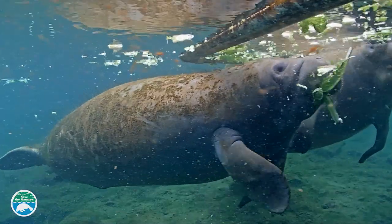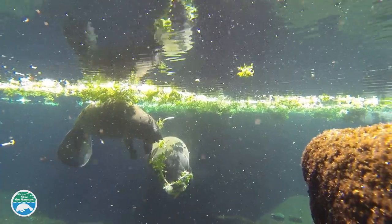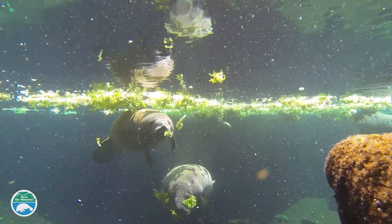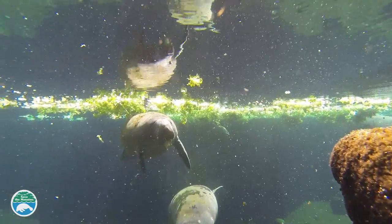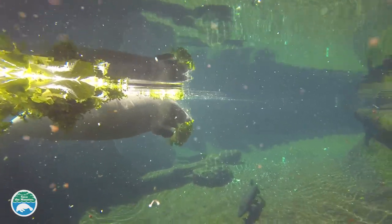Manatees under human care are fed a diet that is close in nutrition to what they would find in the wild. Their diet usually consists of romaine lettuce, iceberg lettuce, endives, and escaroles, and is supplemented with vegetables like carrots, potatoes, sweet potatoes, and broccoli.